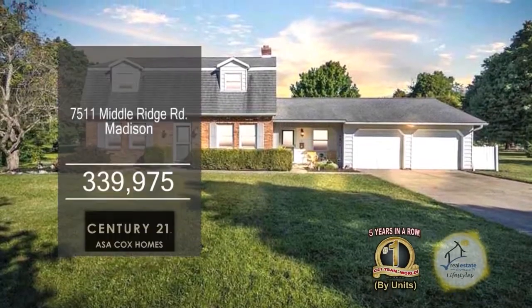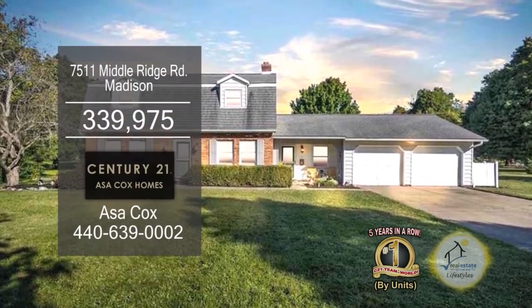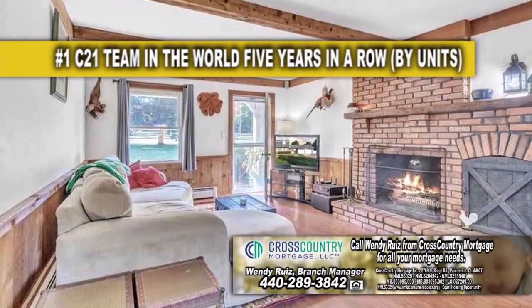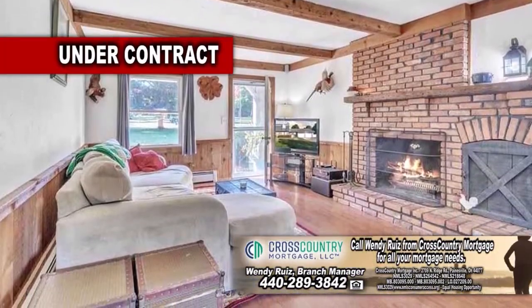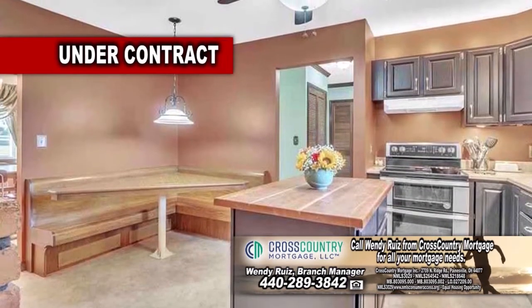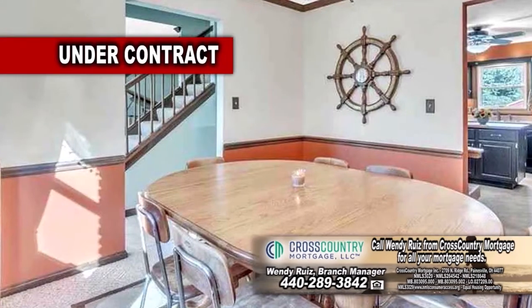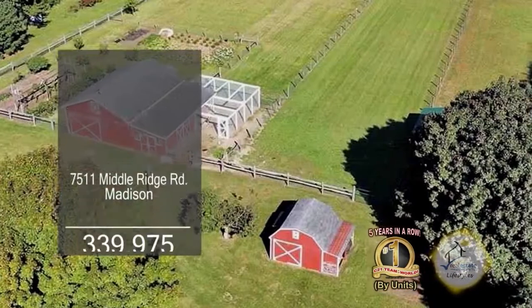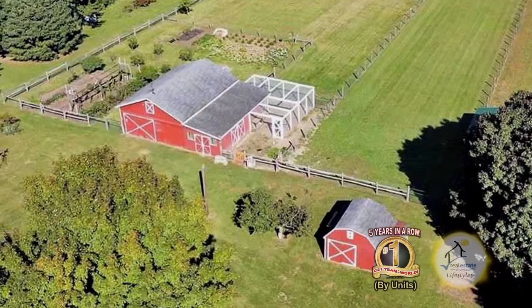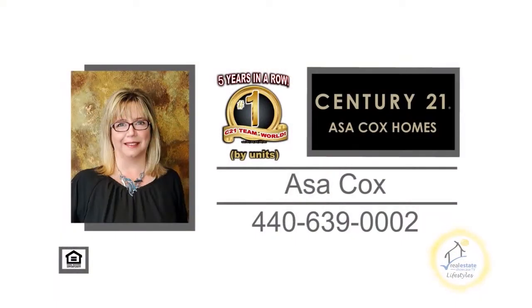This home in Madison is situated on seven acres of land. The floor plan includes three bedrooms and two and a half baths. The family room with the fireplace is perfect for those cold evenings. The kitchen has a butcher block island and stainless steel appliances. Off the kitchen you'll find the formal dining room. The barn has four paddocks, a chicken coop with a stall, and more. For more information, contact the number one Century 21 team in the world by units, Asa Cox Homes.